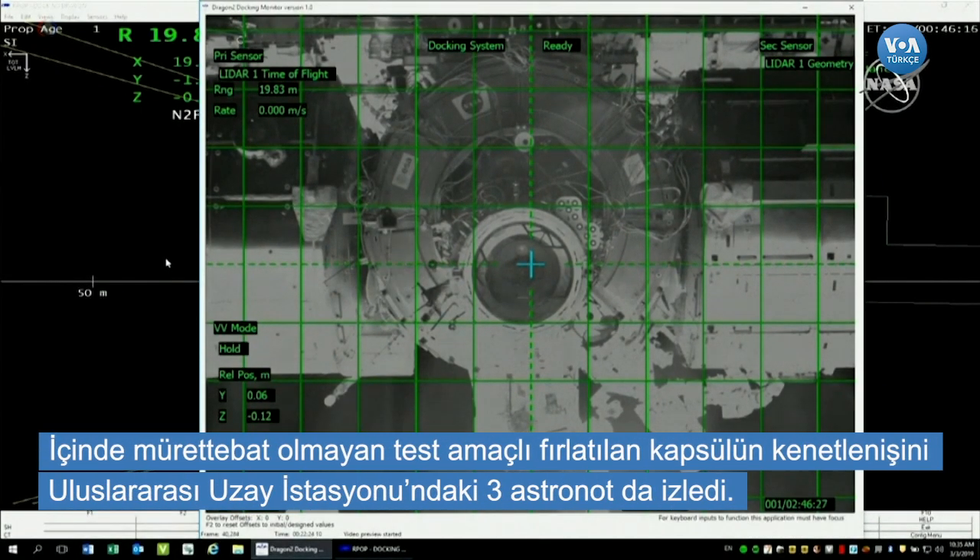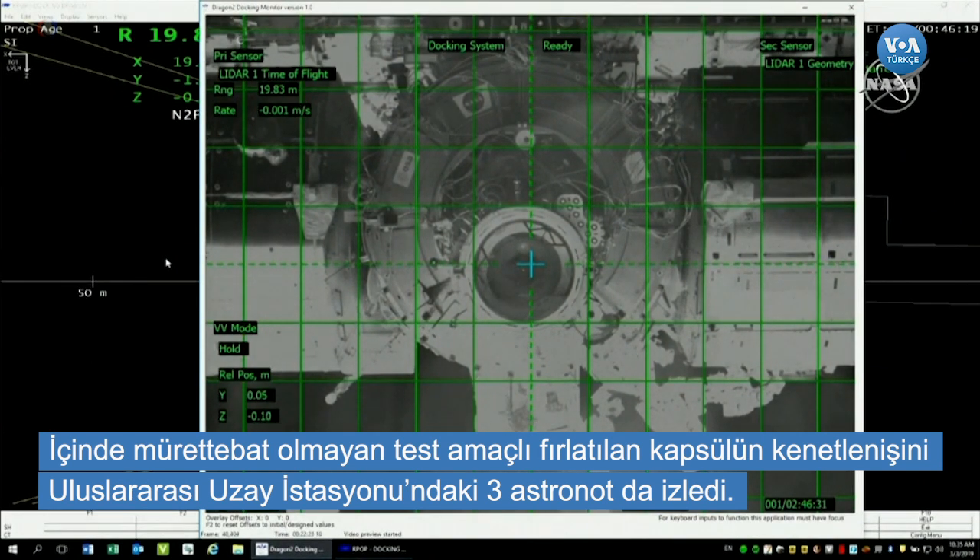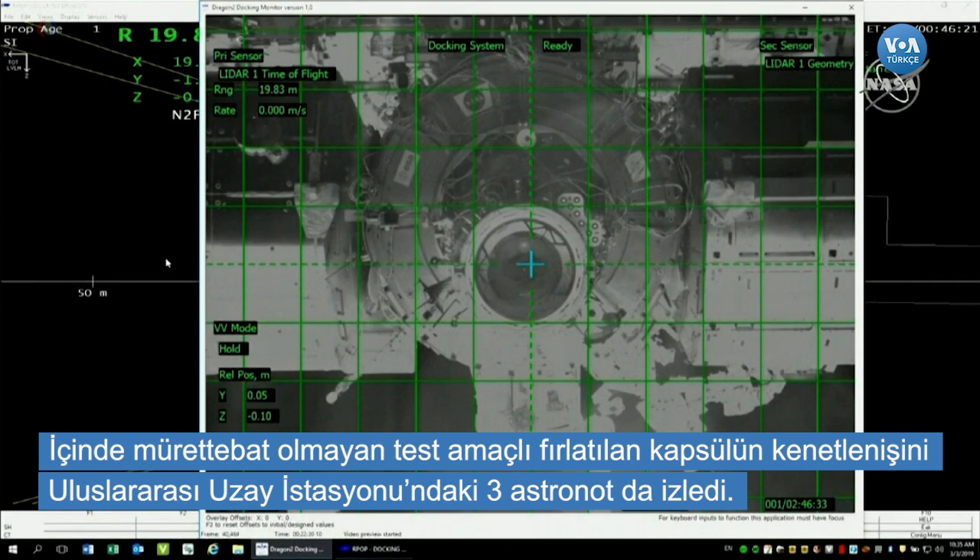They're looking at systems and also at the communication coverage between here and the International Space Station. They want to make sure we have a good signal.